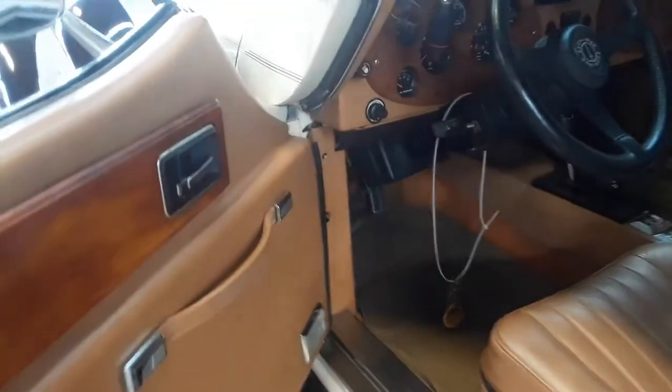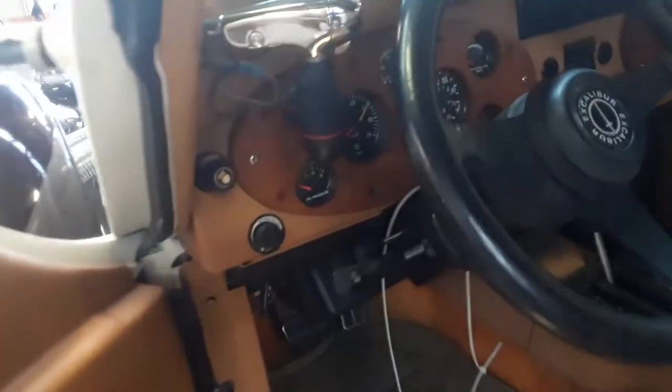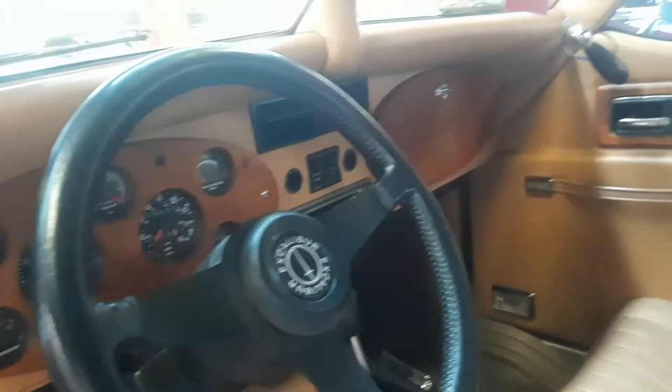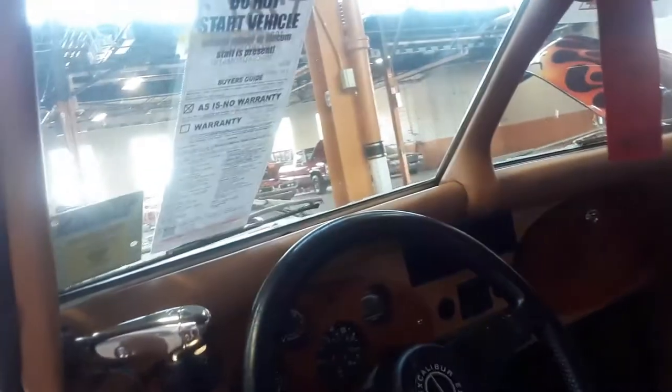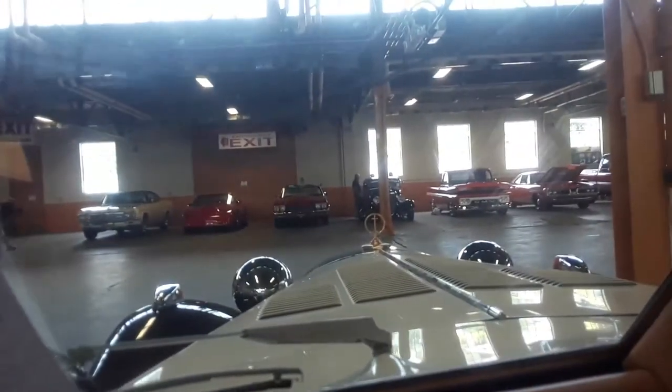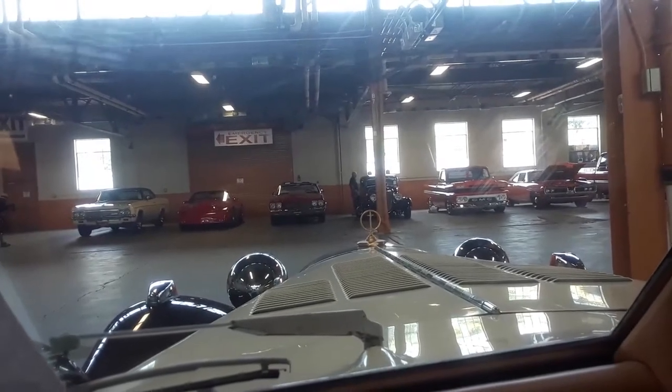Look at all the woodwork. It's a tight cabin — it's really pretty cool. This one has a removable hardtop, and there's a soft top over there. I'm going to show you what it's like to look out over the hood — it gives you quite a view.